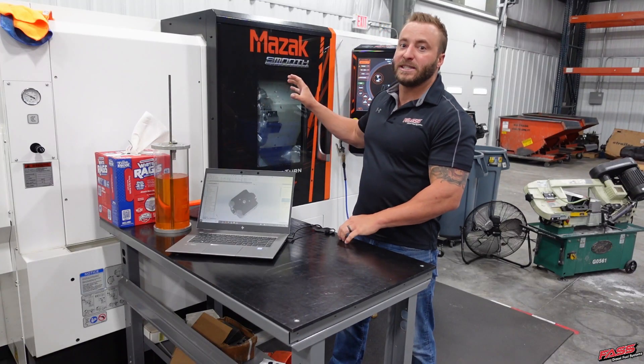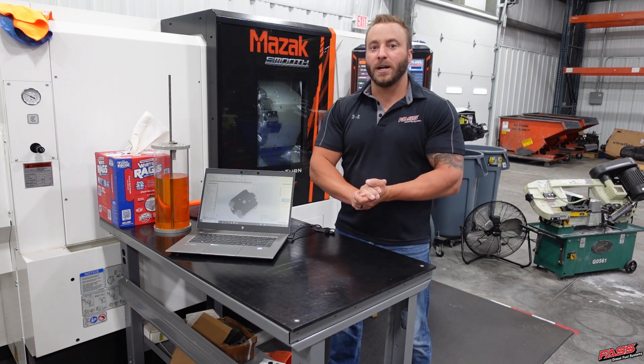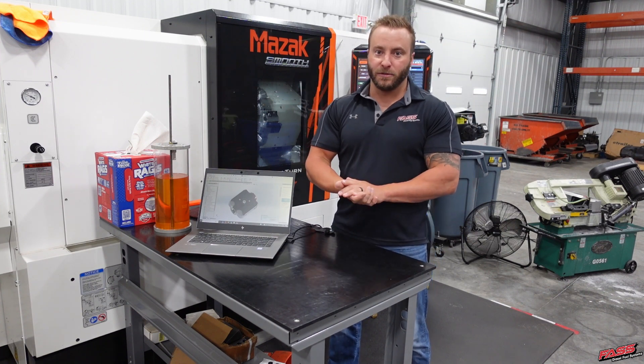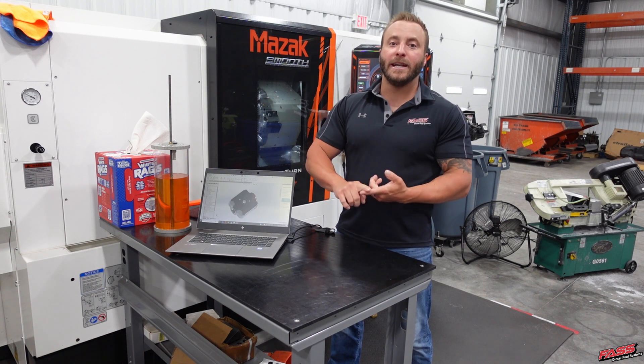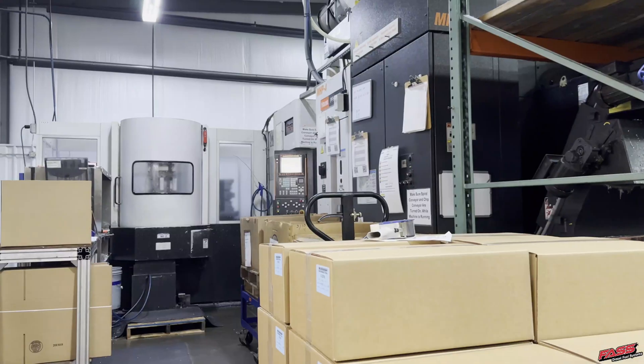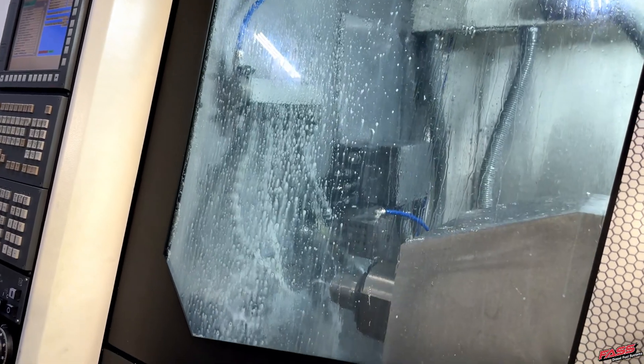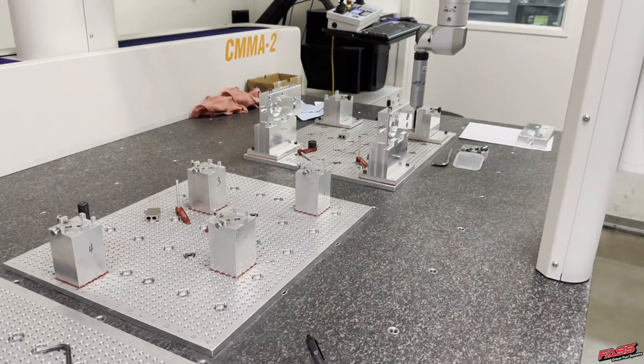We purchased these two Mazak machines here — a lathe and a mill — specifically for prototyping, so we are not running any production machining on these units. All production machining is done over at Schweppe Machining Tool next door, and they specialize in ultra high volume precision and are ISO certified.